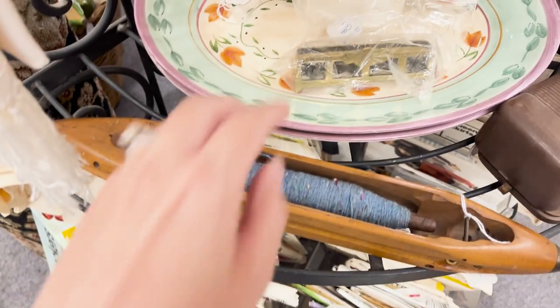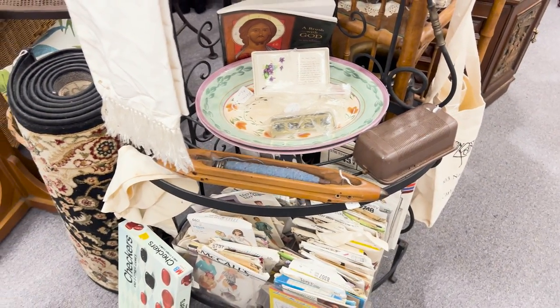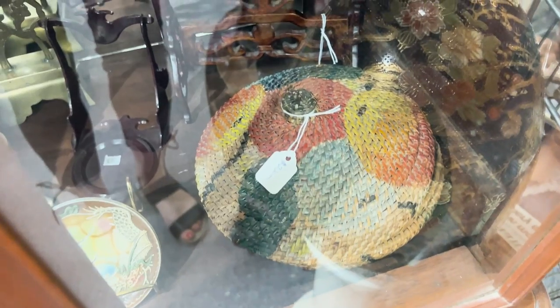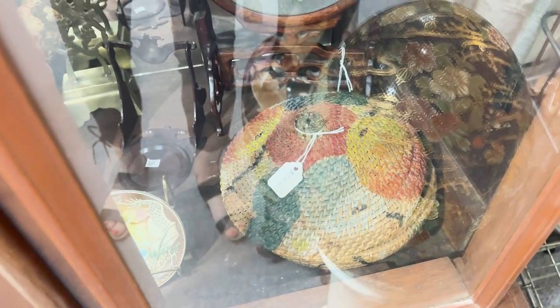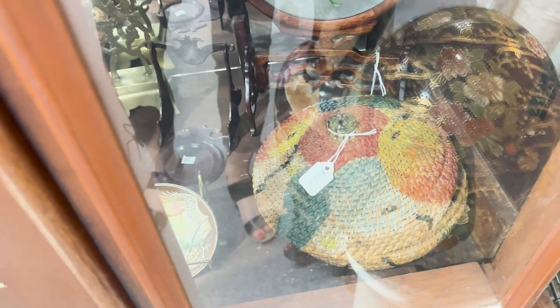My mom just pointed out these dishes, which we used to have — which is so funny. I'm starting to see my childhood dishes in the thrift stores and antique malls. This basket is in the same style as one of the very first things I sold on my Etsy shop, and I have literally yet to find another one in this style, and it's been years. So it's $22 — I may have to have them get the key and get it out for me.